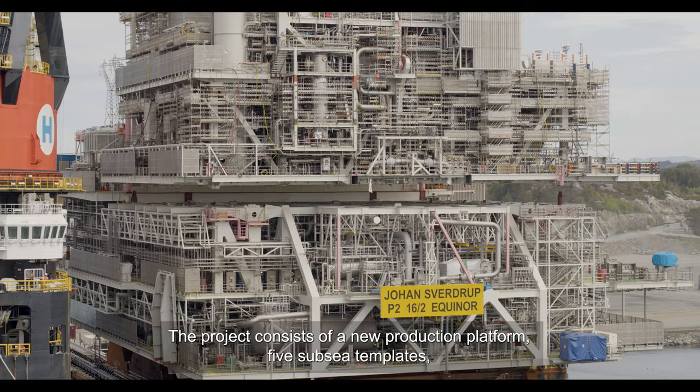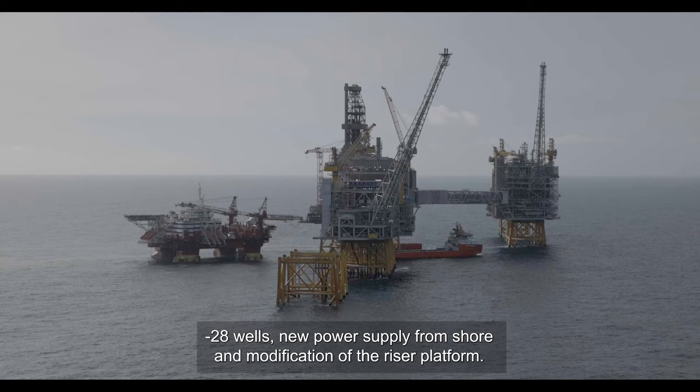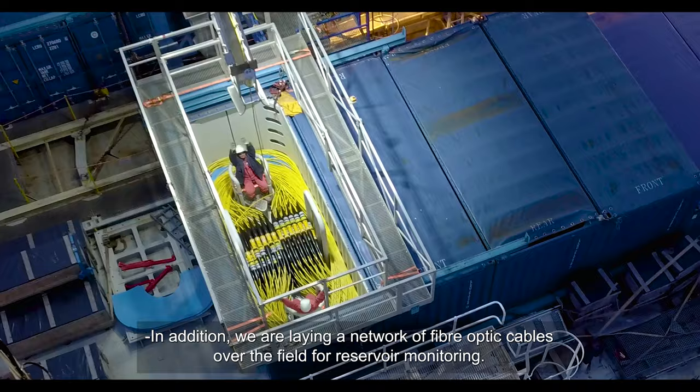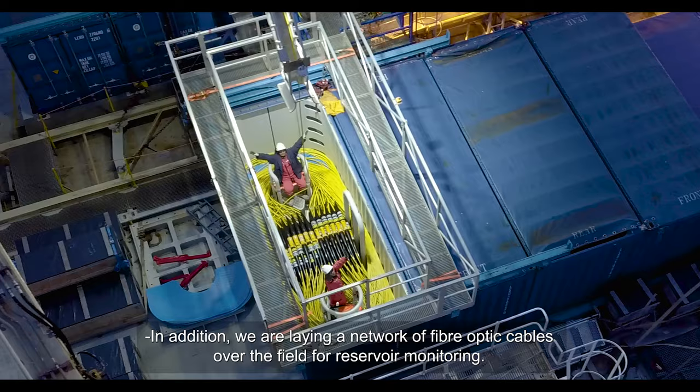To extract the full potential of a reservoir with 2.7 billion barrels of recoverable reserves, the project consists of a new production platform, 5 subsea wellhead frames, 28 wells, a new power supply from shore, a conversion of the riser platform, and additionally a network of fiber cables over the field to monitor the reservoir.